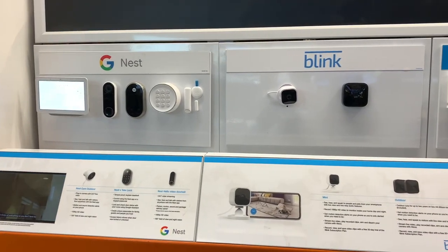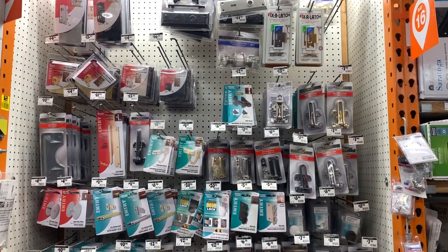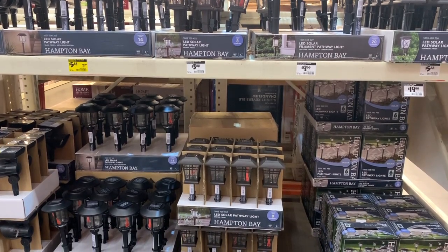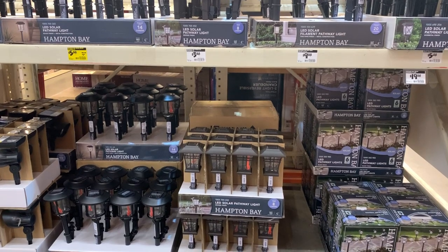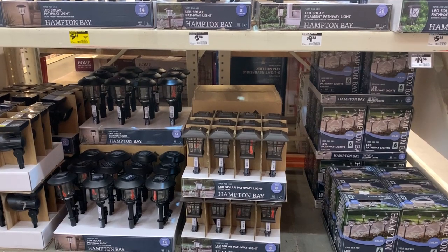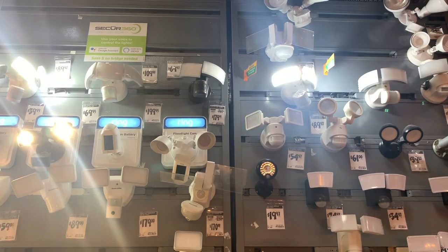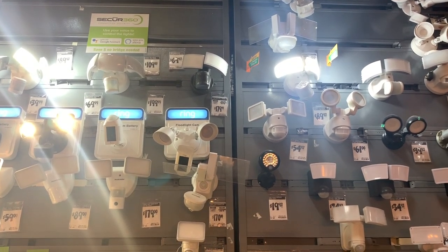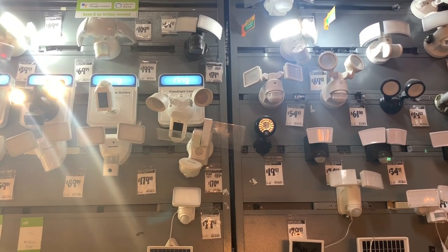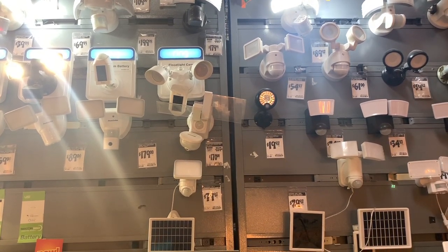The first category that we'll go over is security items. Home Depot is a good place for preppers to find gadgets and gear to help keep their home or property safe. The first security related item is security lighting. They have small pathway lights that you can use to give a little extra light in your yard, and you can also bring them inside during a power outage, letting them charge during the day and using them at night to help preserve your batteries. Home Depot also sells larger motion activated security lights that wire directly into your home's electrical system or run on solar panels, and they also have security lights with built-in cameras.